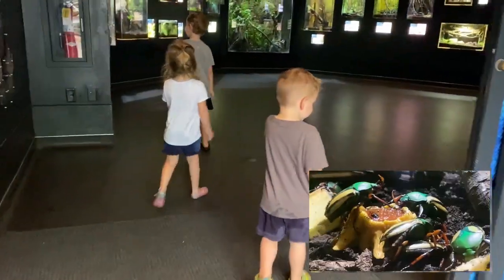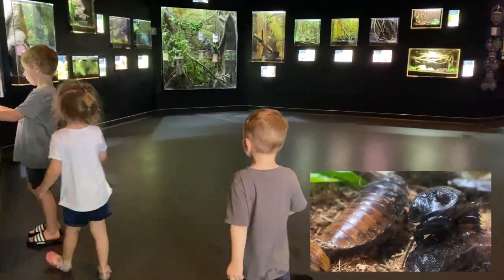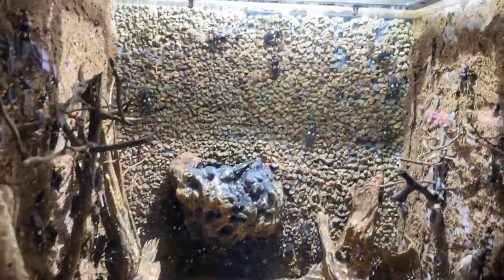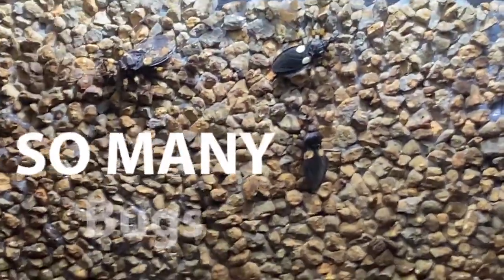We're going in the bug house. Here we go. Whoa, look at all the bugs! Whoa, there's so many bugs and there's a knot. I can't even count. So many bugs.